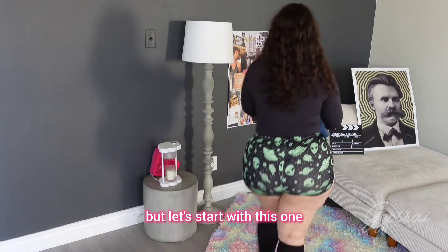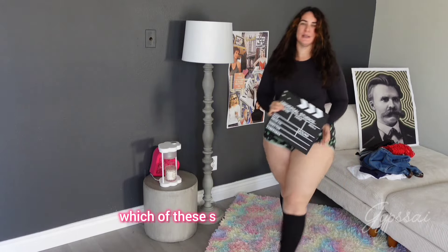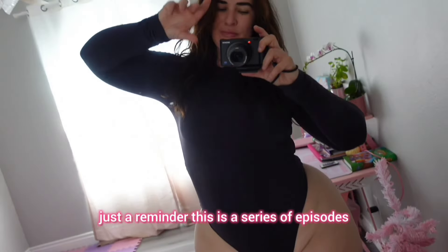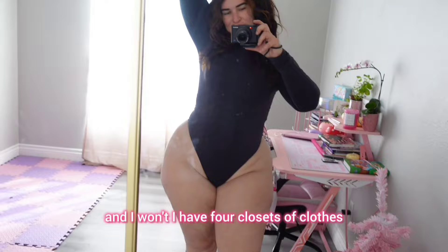Let's start with this one and help me choose which of these shorts I should keep and which ones I should get rid of. Just a reminder, this is a series of episodes where you help me choose the clothes I will keep and I won't.